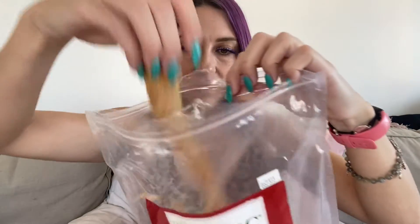These are the Nature's Logic dog bones. They are beef tendon — 100% Midwest beef tendon — and I have an open bag here. This is a full bag, one pound, and I'll show you an example of one of the bones. They all come in different shapes and sizes, which I kind of like because I have one small dog and one medium dog, so there's something for each.